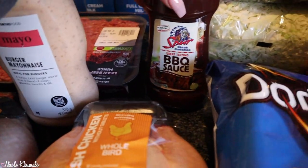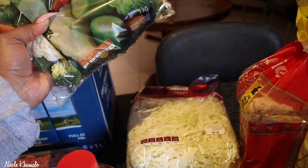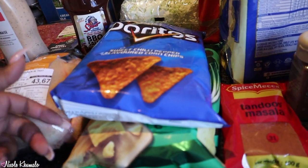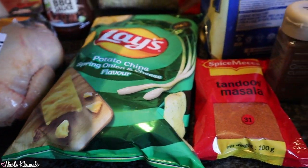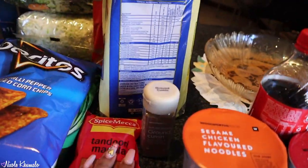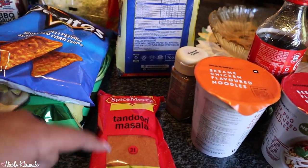We got this barbecue sauce, the Spur one. Back here we have mixed vegetables — this is a one kg packet — and then we also have shredded cabbage. Then I got a packet of burritos and a packet of the spring onion and cheese glaze. I haven't had this in years, I'm so excited! And then we got two loaves of bread.